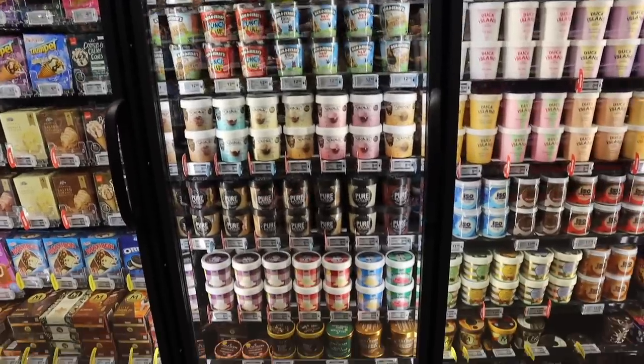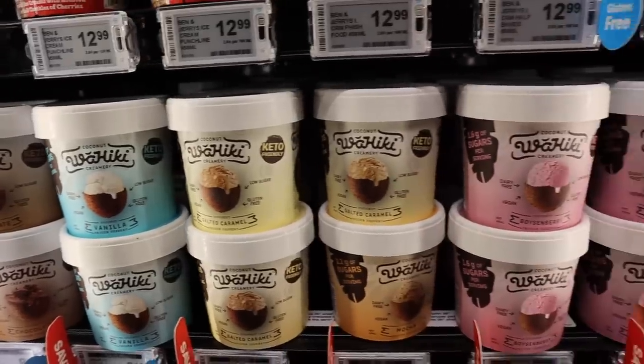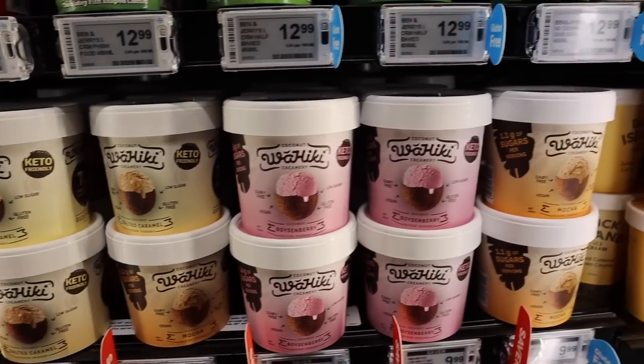For so many years I would come into the ice cream section at the supermarket and hope that there was a keto-friendly range, and there finally is now in New Zealand. I know there is in Australia and America too, so it is slowly becoming more and more easy to access keto-friendly products that are already made at the supermarket. If you don't have that yet, just keep an eye out, keep checking, and ask at your supermarket to see if there are any ways they could bring in a range.